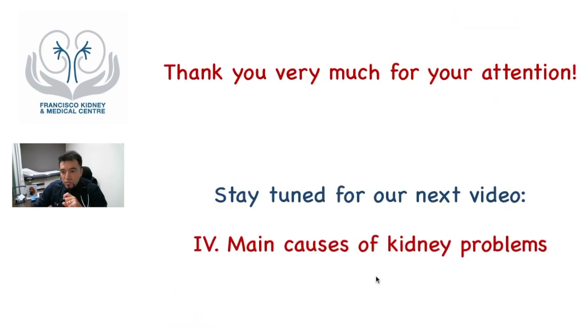I hope you find this video useful. If so, please give us a thumbs up. Please subscribe to the channel. Stay tuned for our next videos. The next one will be the main causes of kidney problems. Thank you very much for your attention. Take care. Bye-bye.